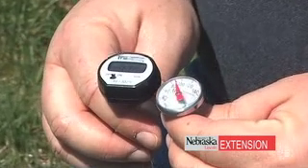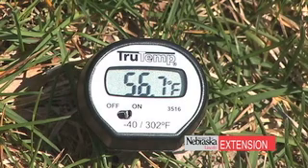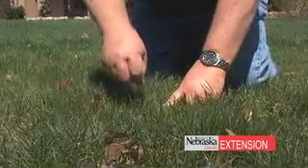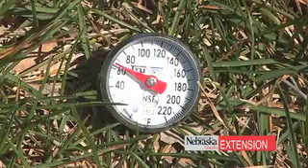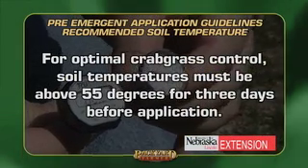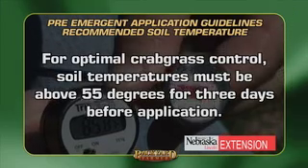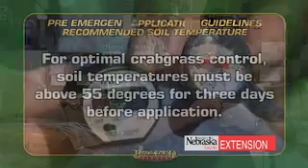The most optimal way to determine when to apply is using a soil thermometer. This is a pocket soil thermometer available at many locations — you can get digital or analog versions. Simply put the probe into the ground about two to three inches, let it sit until the soil temperature equilibrates, and take a measurement. For optimal crabgrass control, we want to see sustained temperatures of 55 degrees — three days in a row at 55 and you're ready to put the pre-emergent down. We've done 50 years of weather record-keeping confirming the last week of April and first week of May for eastern Nebraska, and first or second week of May for western Nebraska.